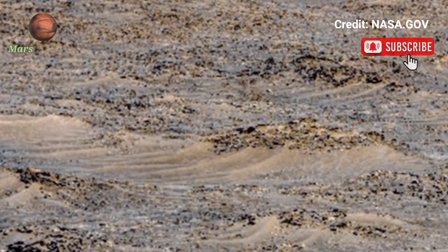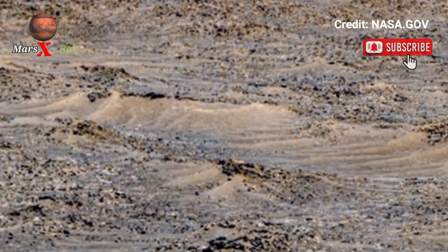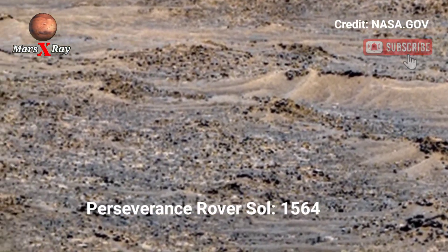Hi guys, welcome back to the YouTube channel. Mars X-Ray — NASA's Mars Perseverance Rover, Sol 1564.